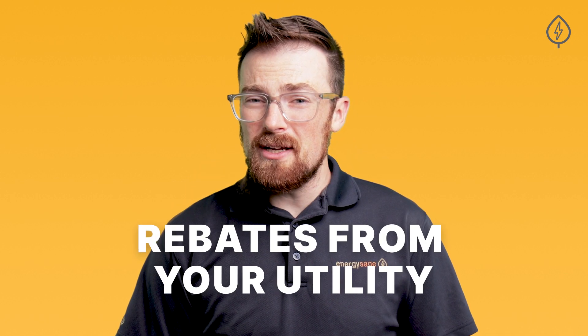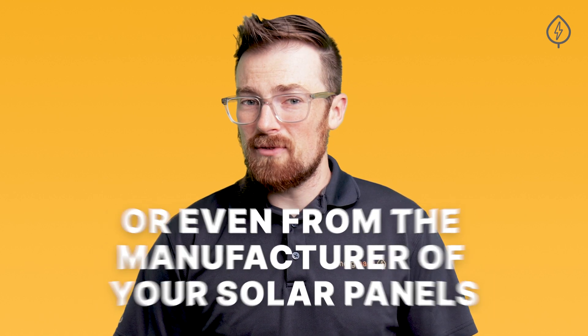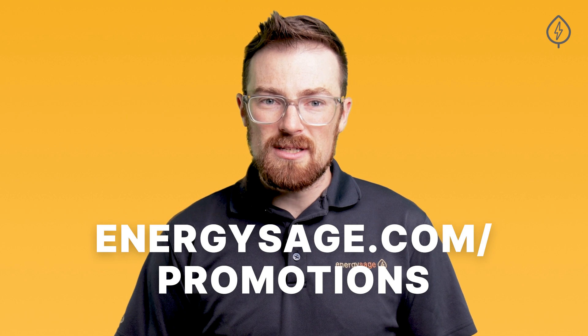Beyond that, you may also be eligible for rebates from your utility, your installer, or even from the manufacturer of your solar panels, inverters, or batteries. Be sure to look at EnergySage's list of equipment rebates by going to energysage.com/promotions to maximize your upfront savings from solar.